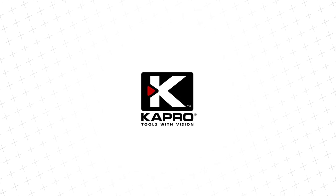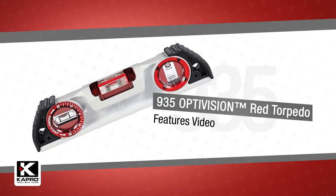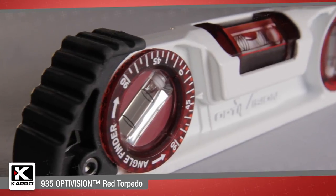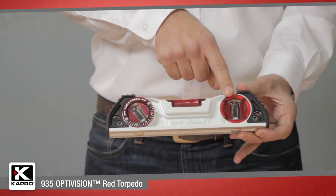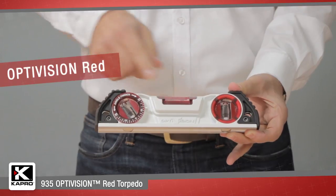Capro, the world's most innovative manufacturer of hand tools. Introducing the 935 Optivision Red Torpedo. Capro's 935 is a professional cast torpedo level that includes three solid acrylic vials: one vertical, one angle finder vial, and a horizontal vial with Capro's patented Optivision Red feature.